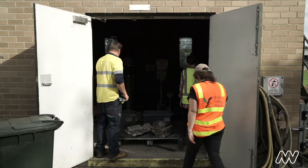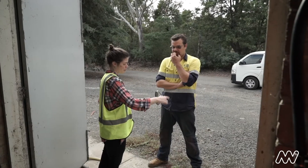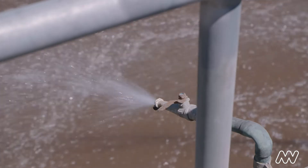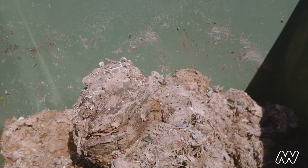Since learning about fatbergs and from visiting the treatment plant, I've definitely been more conscious and thinking more about what ends up in our sewage system and how it gets there. Especially after seeing what is essentially a massive rubbish bin full of what are supposed to be disposable or flushable wipes.